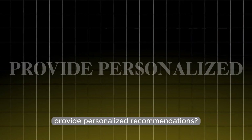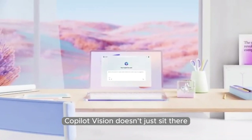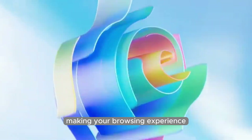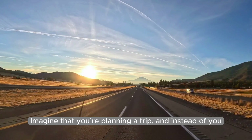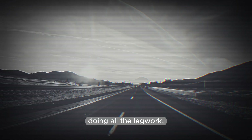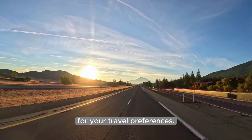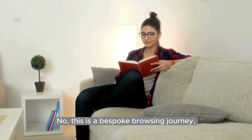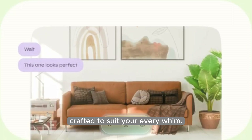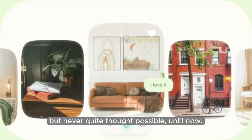How does Copilot Vision provide personalized recommendations? It doesn't just sit there waiting for instructions — it starts learning about you, making your browsing experience feel as personal as a tailor-made suit. Imagine you're planning a trip, and instead of doing all the legwork yourself, it starts suggesting destinations you'll love, or even works out the costs for your travel preferences. This isn't your standard one-size-fits-all experience — it's a bespoke browsing journey crafted to suit your every whim, the kind of customization we've all dreamed of but never quite thought possible, until now.